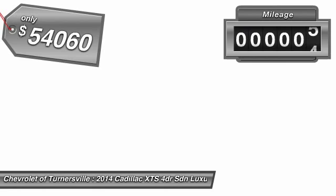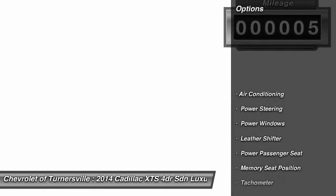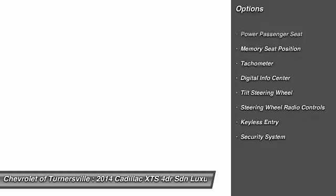This vehicle has less than 100 miles. Here are some of this vehicle's great options: power passenger seat, traction control, power steering, front air conditioning, keyless entry, aluminum wheels, power windows, security system, CD player, and tachometer.